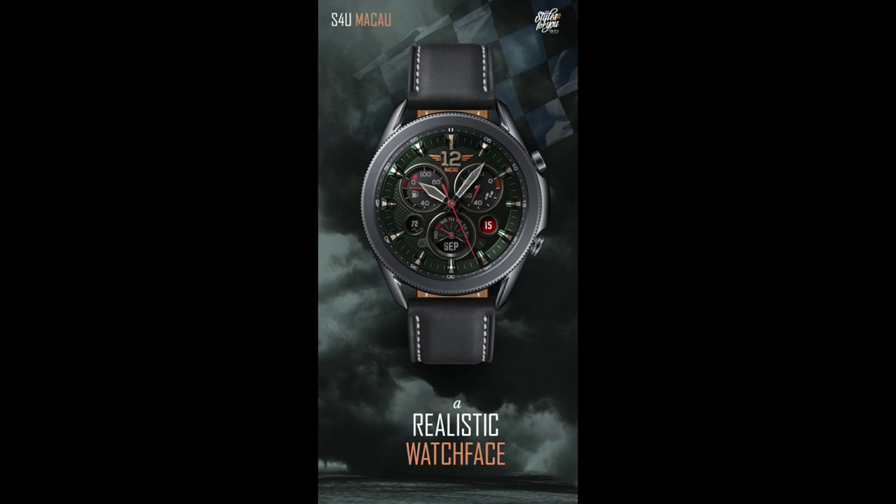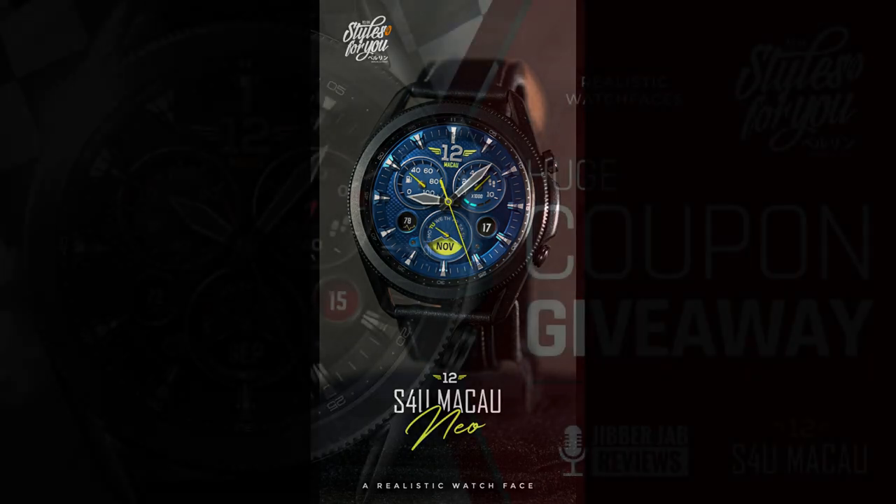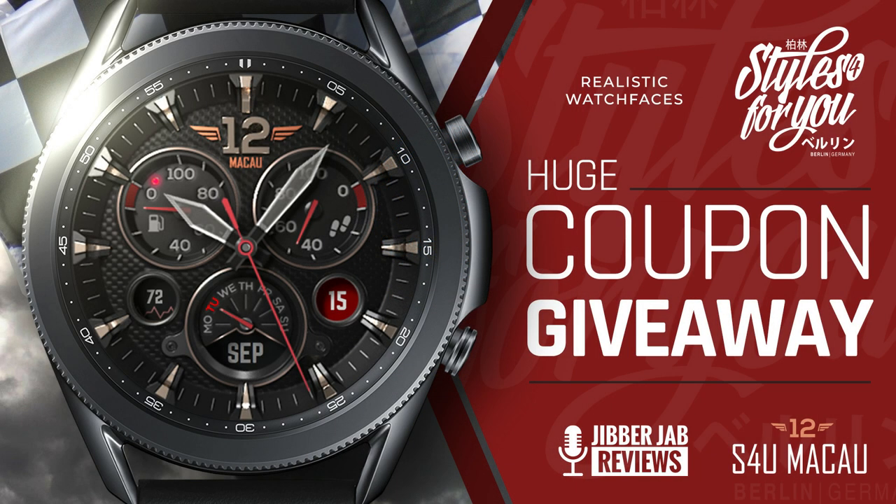One of them is a giveaway and I have 45 codes per country to hand out, which is not too shabby. The other one is basically the same model but with more colorful theme variations, and I'm going to give you just a quick sneak peek for that one in case you want to purchase it. Enough of that — let me show you what you get in the version we're giving away, and at the end of the review I'll give you a glimpse at the other variation.